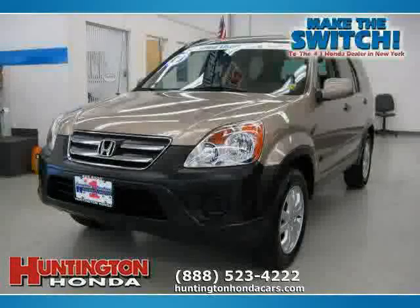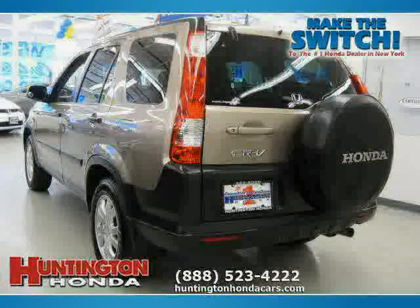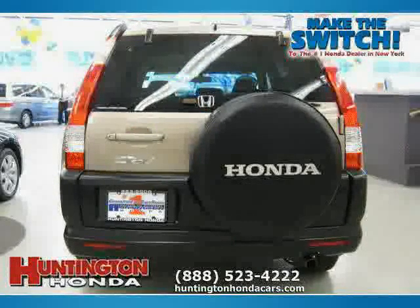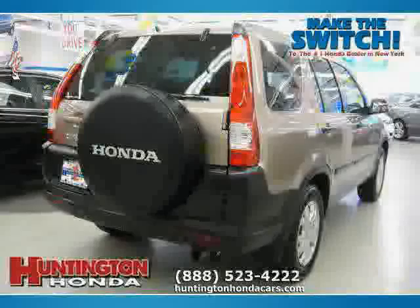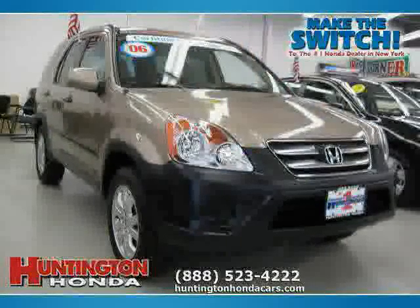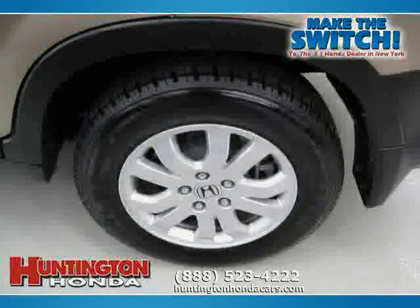This 2006 Honda CR-V is equipped with cloth interior, power door locks, CD changer, power tilt sliding sunroof, 4-wheel anti-lock brakes, traction control, 4-wheel drive, driver and passenger side airbag, air conditioning, vehicle anti-theft system, side head airbag, and power windows.